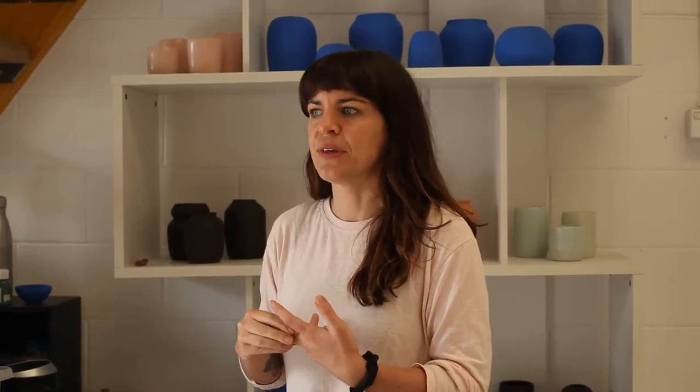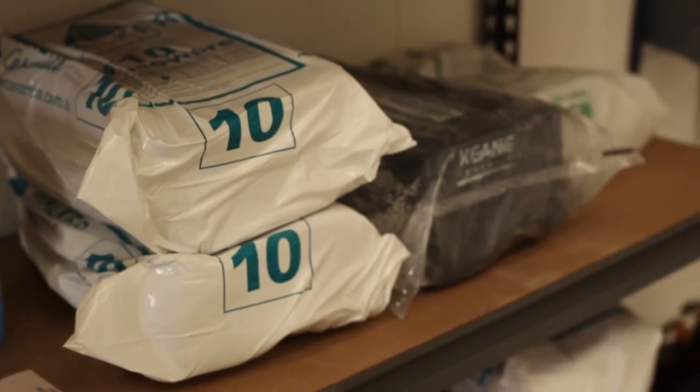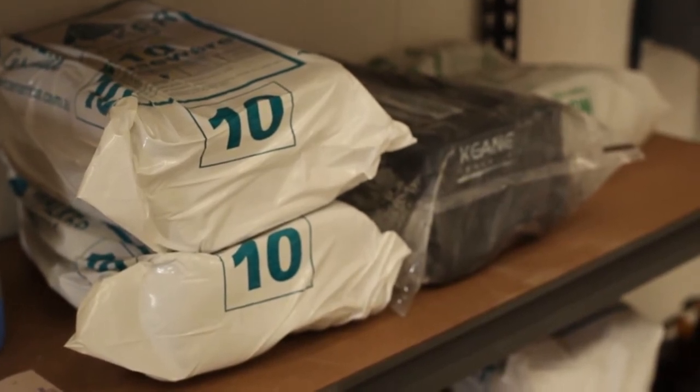In Australia we buy these blocks that are already kind of processed, but over there I learned how to make everything from scratch, so it was a really great learning curve.